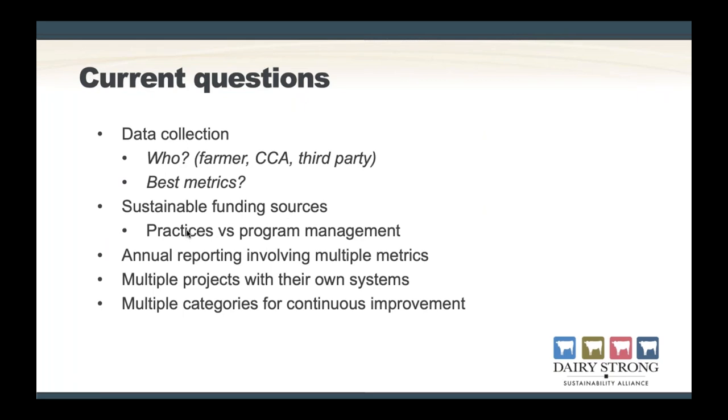Areas we're currently exploring on how to improve include data collection. Some of our groups are using paid consultants, some use local certified crop advisors, and some are relying on our help, so we need to figure out the best and most consistent way for these groups to collect and analyze data. The other area would be funding — right now this effort primarily relies on donated staff time from Dairy Business Association, Edge Dairy Farmer Cooperative, and the Nature Conservancy. We're continuing to seek additional sustainable funding sources. Similarly, because each project and group of farmers is unique and in some cases using different metrics, we are working on determining the best way to combine and communicate results from all the projects we support so we can tell the broader story.